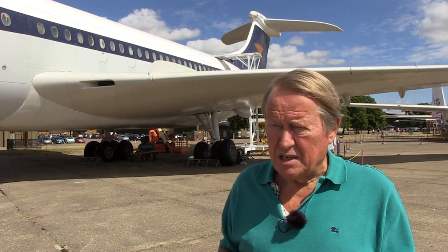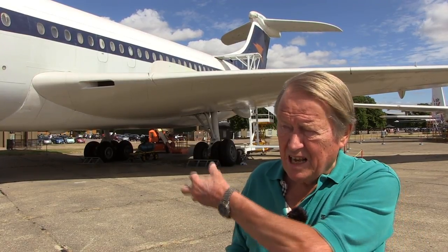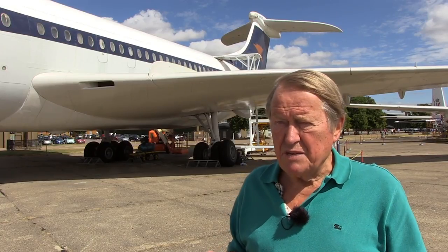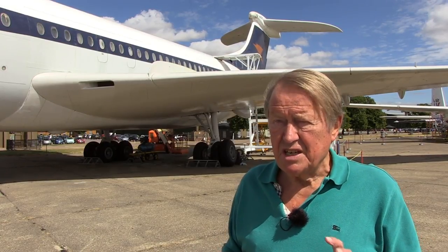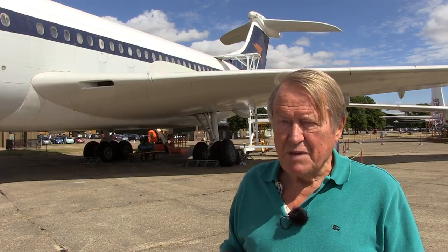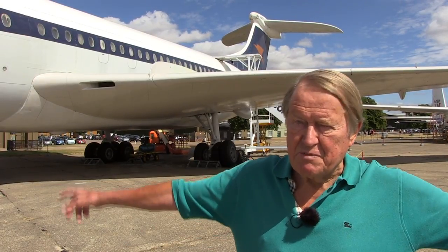The VC10 was a lovely aeroplane to fly — a very gentlemanly aeroplane — because the engines were mounted in a cluster at the back at the tail. In terms of asymmetric handling, it was a much easier aeroplane to fly than a multi-engine aeroplane where you've got engines mounted way out on the wings. So if you lost an outboard engine in the VC10, you didn't have much in the way of control problems to deal with.